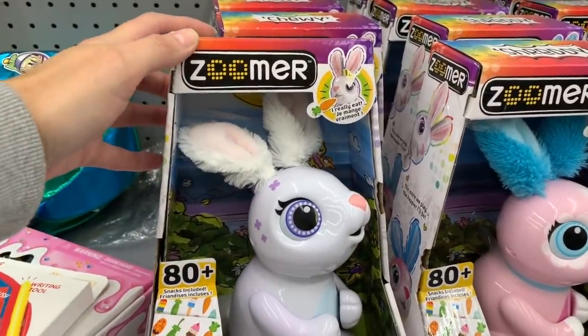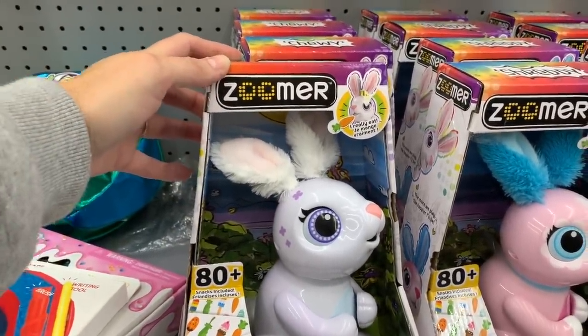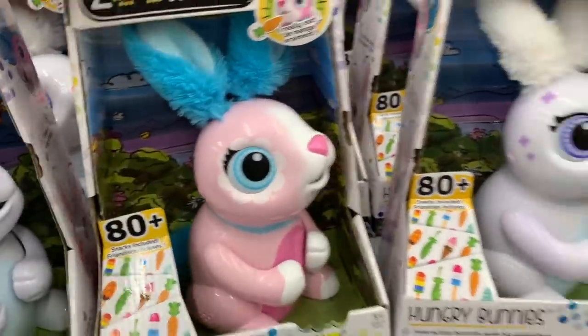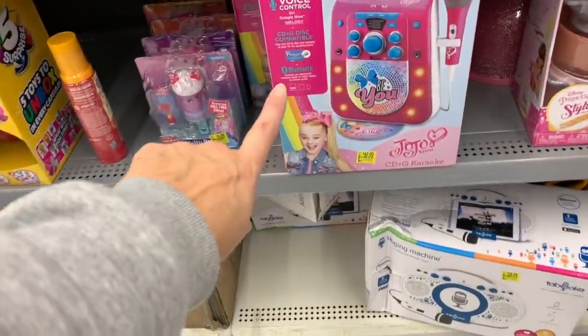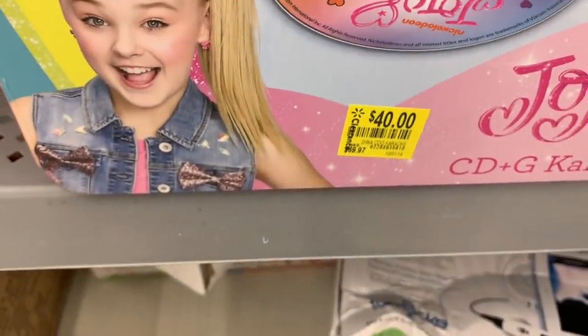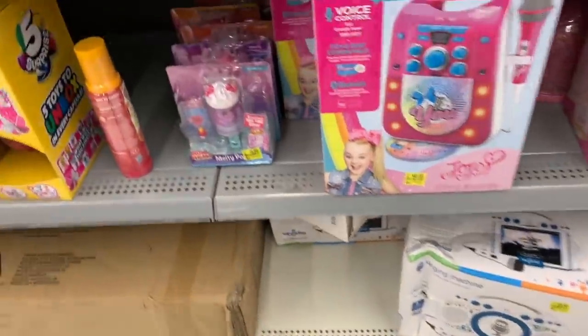I recently saw these at Barnes & Noble — they're having a 75% off clearance sale — but here they're $17.00. They have white and they have pink. The JoJo Siwa CD&G Karaoke is $40.00, down from $69.97.